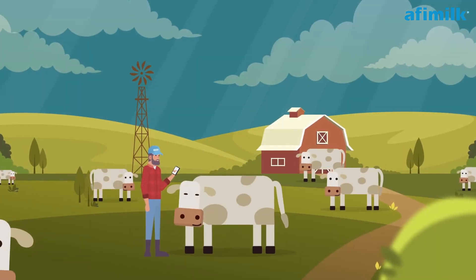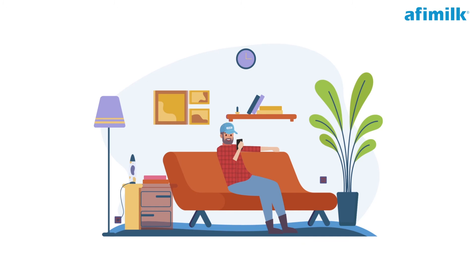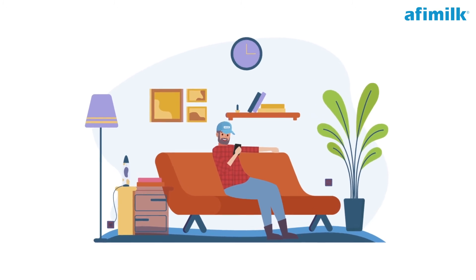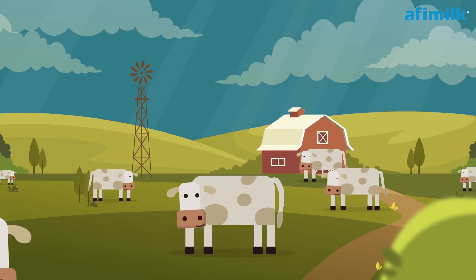Using his mobile phone while walking to the barns, on his tractor pushing feed, or using his tablet while relaxing on his couch in the comfort of his home. It's been a great day at the farm and Jason has the numbers that show it.